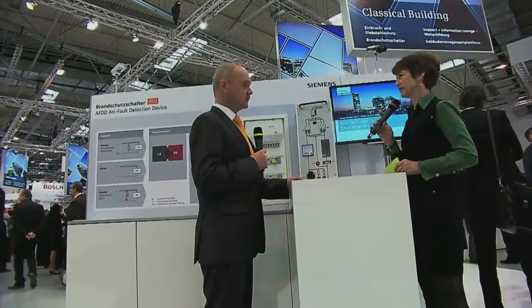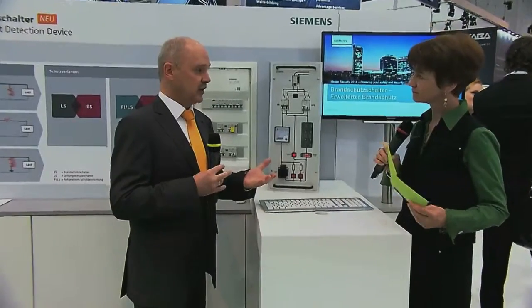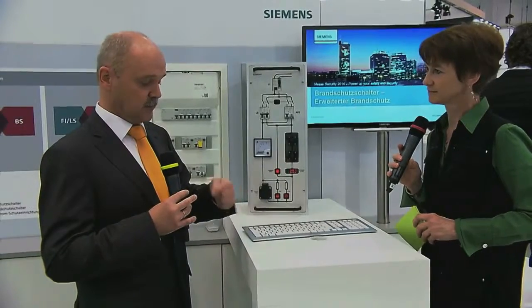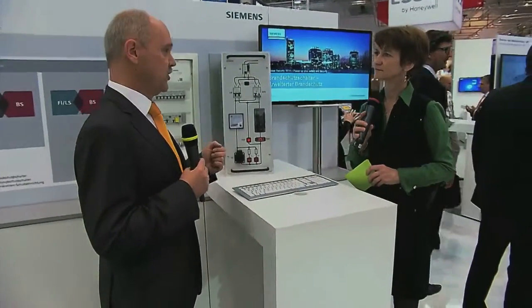But you also have some non-dangerous arc faults, isn't it? Yes, that's right. I think you might have used an electric drill — if you look into the ventilation slots, you will see sparks flying. That is typical for a non-dangerous arc fault. So within the household, where you use electrical motors like in the vacuum cleaner, the hairdryer, the dishwasher, but also in a dimmer or a different switching power supply, there might be non-dangerous arc faults, and there you don't want the current to be interrupted. Our arc fault detection device can clearly distinguish between dangerous and non-dangerous ones and shuts off the dangerous ones.